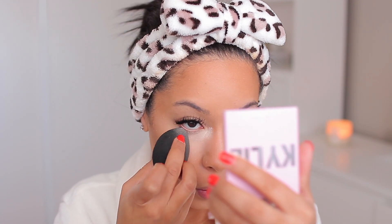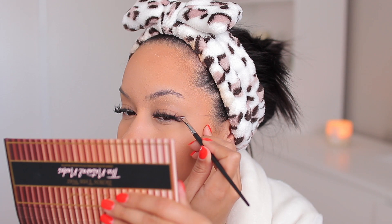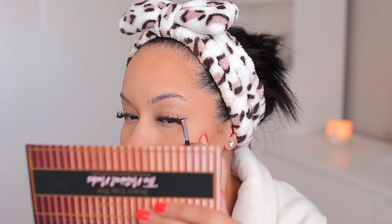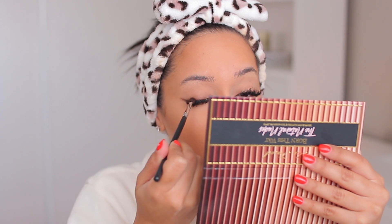I'm using the Too Faced Born This Way Natural Nudes eyeshadow palette, and I'm using a brown shade as kind of like an eyeliner. I'm going to end up smudging and smoking it out, but I like how warm and really brown it is, so I'm using that as the base. Then I go in with a blending brush and really messily smoke it out.